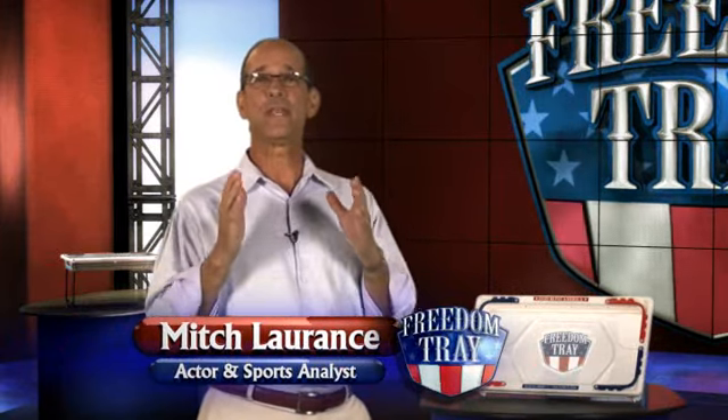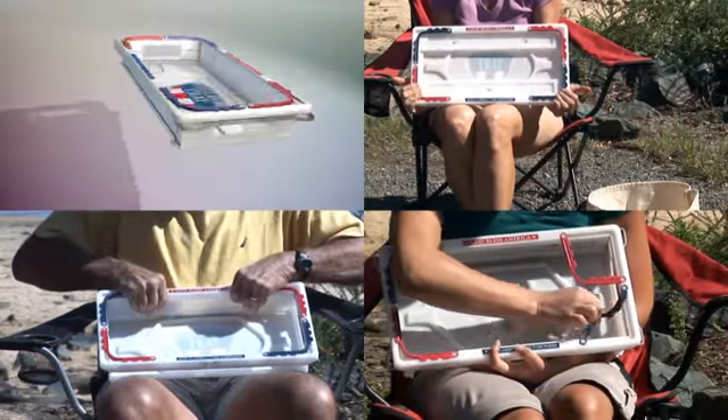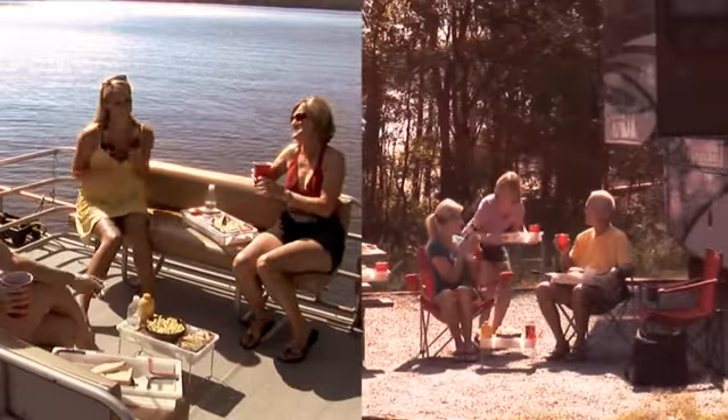Today we're featuring the amazing new mess-free solution to carrying food and beverages, or just organizing your belongings. Presenting the Freedom Tray, made in America, used everywhere — whether it's in your car, watching TV, boating, camping,